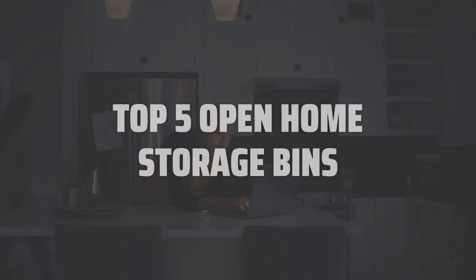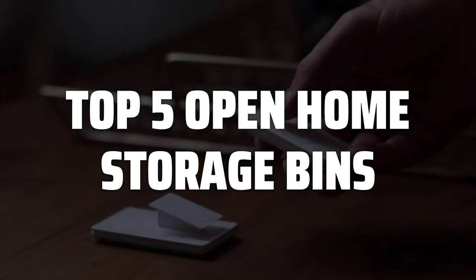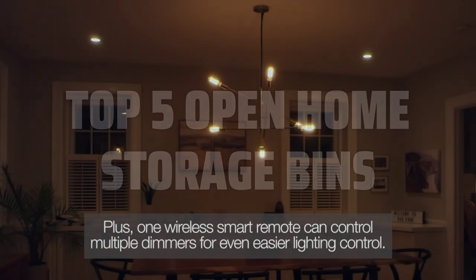To help you find the right model, we've listed the top 5 open home storage bins and their key features, plus the things you need to consider to help you choose the best one for you. Links to all products mentioned in the video are in the description below.